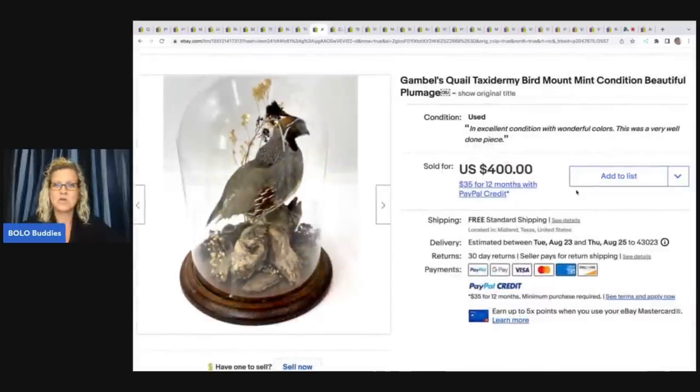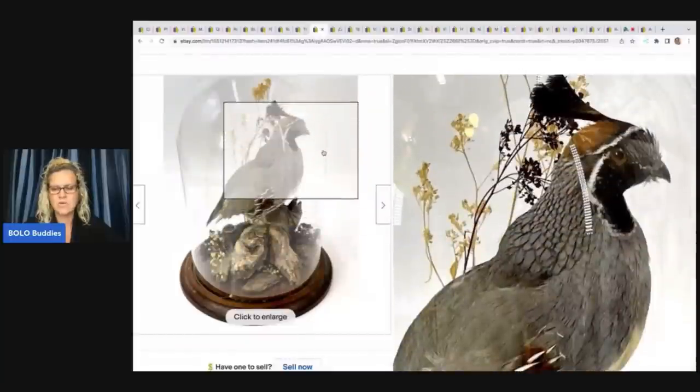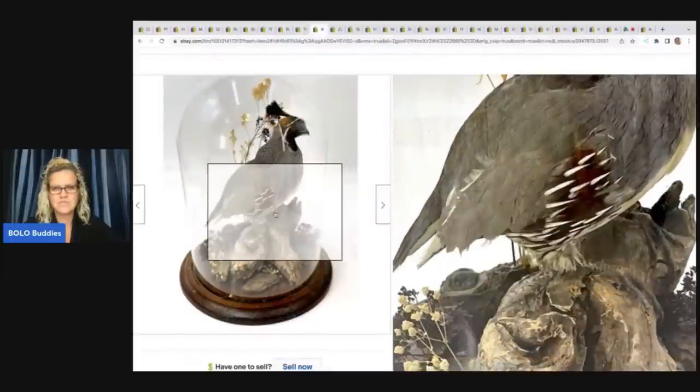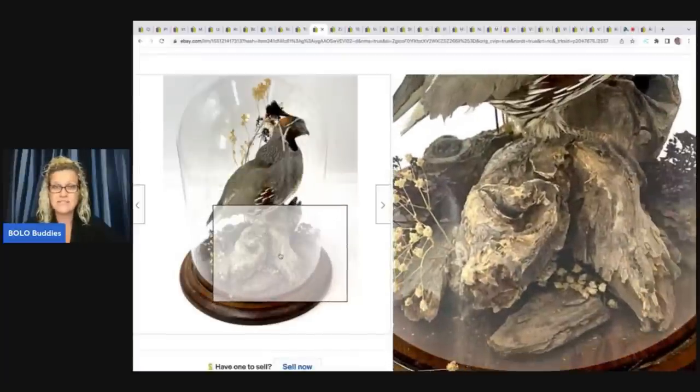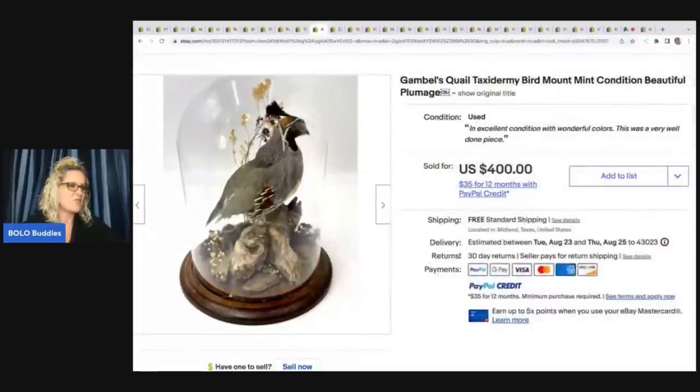This is a taxidermy quail bird mount in mint condition. Would you guys have picked this up or walked right past it? Is that driftwood? Have you guys seen my video on driftwood? He got this for $25 at an estate sale and he sold it for $325 best offer.